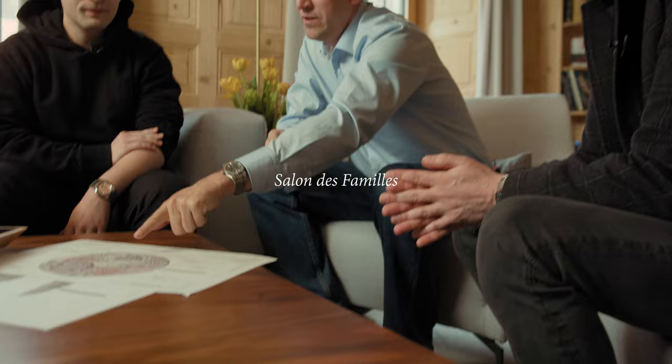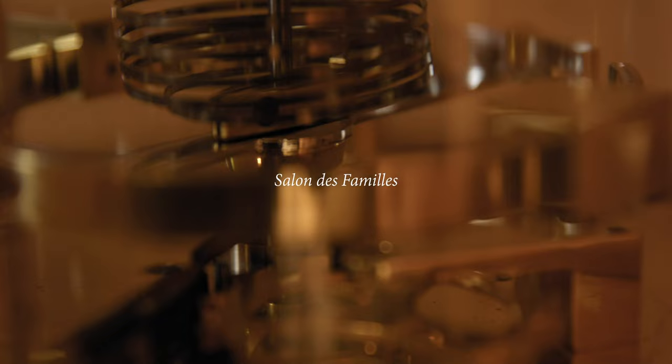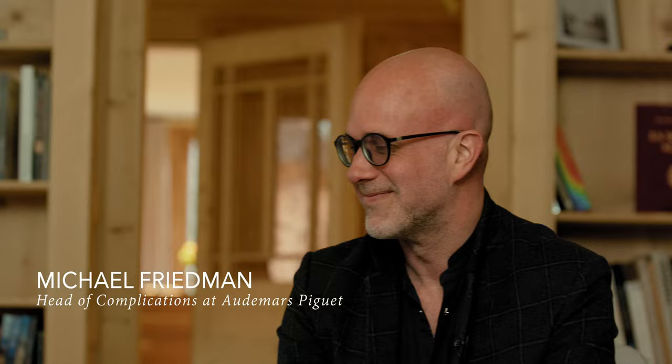We're here today in La Brassou, at the birthplace of AP, in the family room where Jules Audemars and Edward August Piguet lived and worked. We are here with Luca Ragi, the Director of Research and Development at AP — the RD King — and Michael, who is the Head of Complications and a living legend at AP.